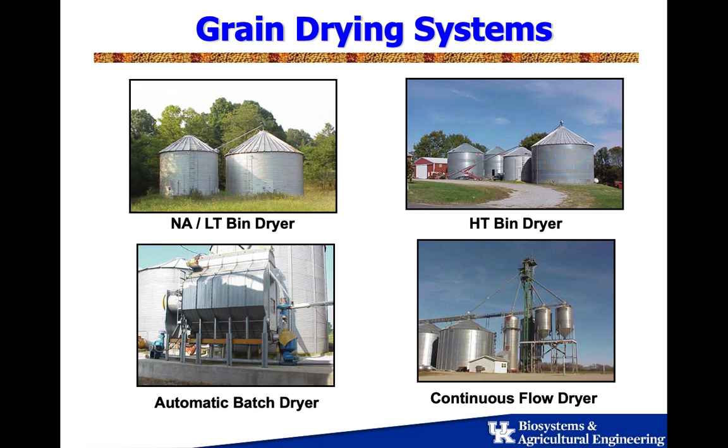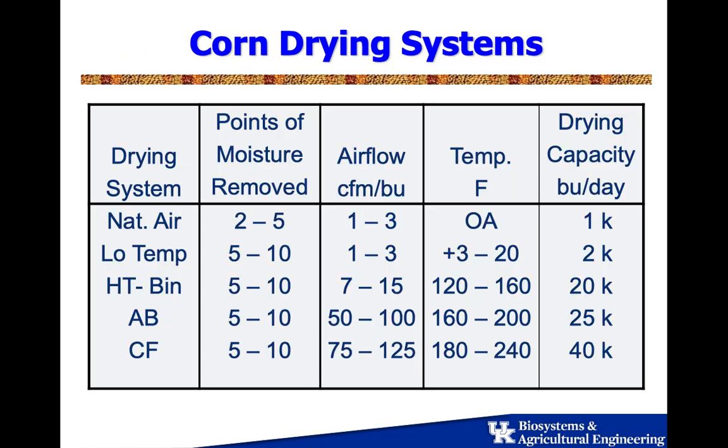The Rural Energy for America program has some grant money available to help folks do that if they can show energy savings. One thing I run into a lot is folks have a natural air system and want a high-capacity dryer — but there's no energy savings there because you're burning a lot of gas in high-capacity systems, whereas in a natural air system there's no gas consumption at all. So we'll take a look at energy consumption and the capacity range for different systems.